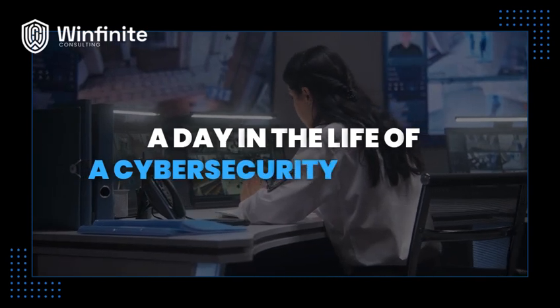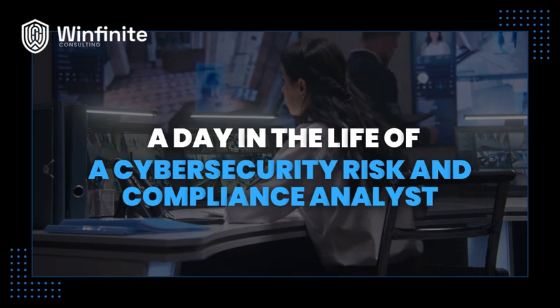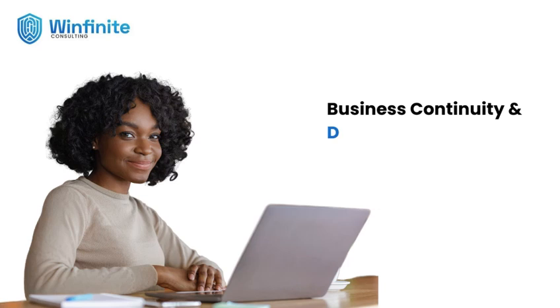My name is Tenny, and I'm a cybersecurity risk and compliance analyst. Basically, what I do is centered around third-party risk management and also business continuity and disaster recovery planning.